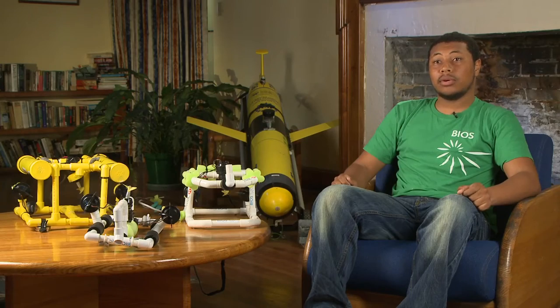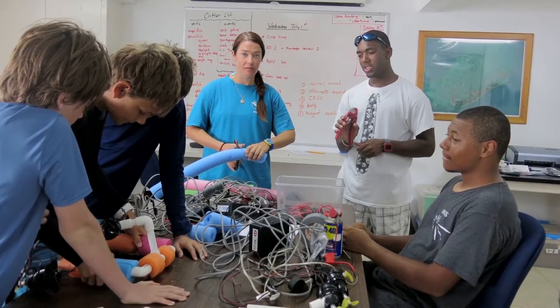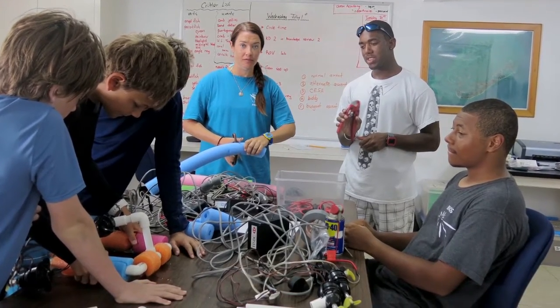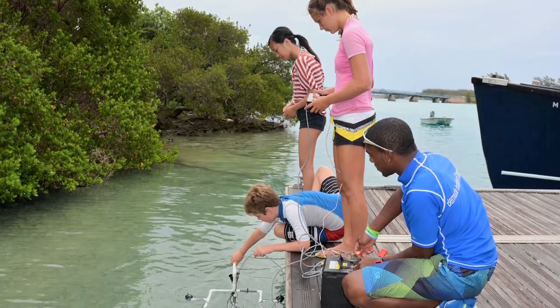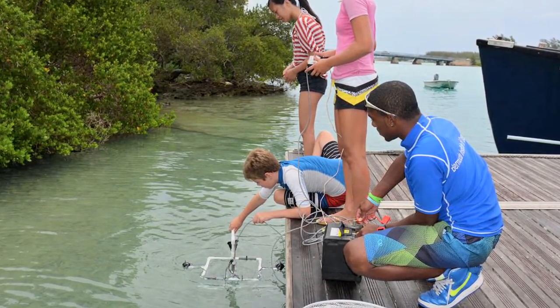Over the summer I was a Bermuda program intern, and I was assigned a specific project: the ROVs. I had eight weeks of WaterStart students where we got to build the ROVs, test them, tweak them, find different problems with them, and then give the information to Caitlin so that we could get ready for our marine contest.